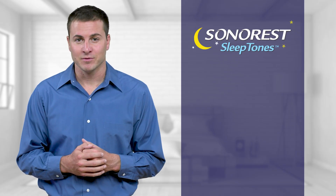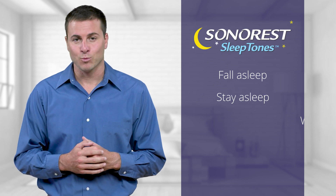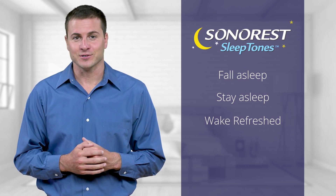SaunaRest, from the makers of Lipoflavonoid, to help you fall asleep, stay asleep, and wake refreshed. I'm Eddie for SaunaRest.